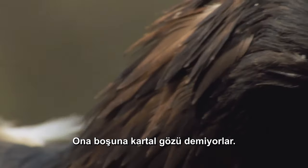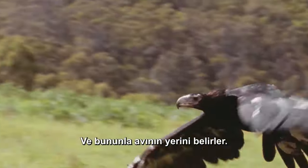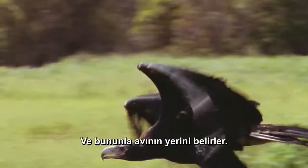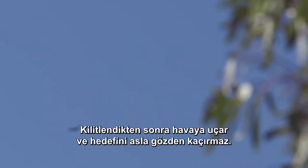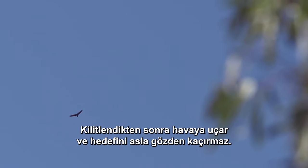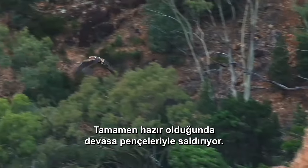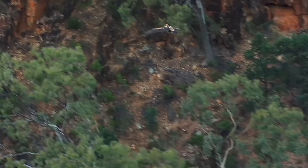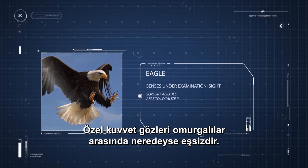They don't call him eagle-eye for nothing. His vision is up to eight times more acute than ours, and with it he pinpoints his prey. Once locked on, he gets airborne, never losing sight of his target. The instant he gets the all-clear, he strikes with his massive talons. An eagle can spot a rabbit from more than three kilometers away. Its special forces eyes are almost unmatched among vertebrates.